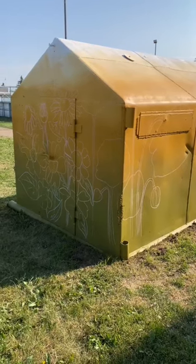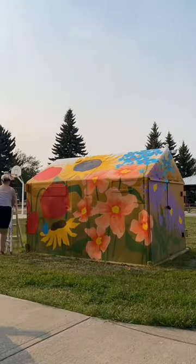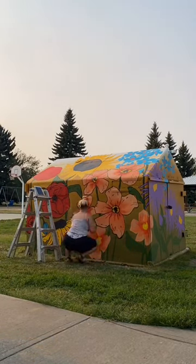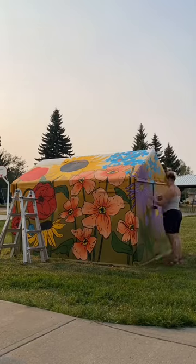Day 2 of this mural and the flowers are finally going in. You can see I start by chalking out what I want to do, and then I had a whole time lapse of me painting all this color — and it didn't film. So here is me doing the outline on it instead.